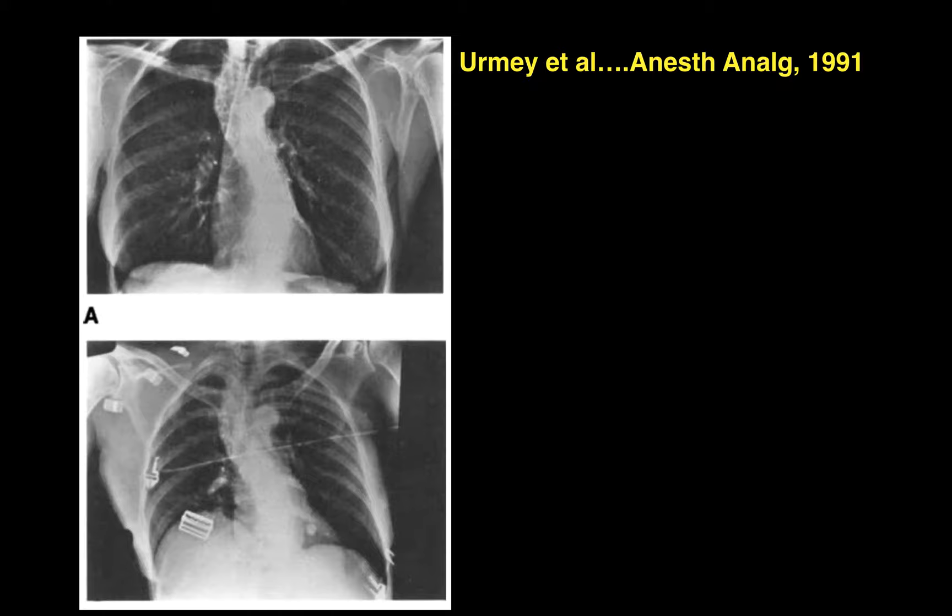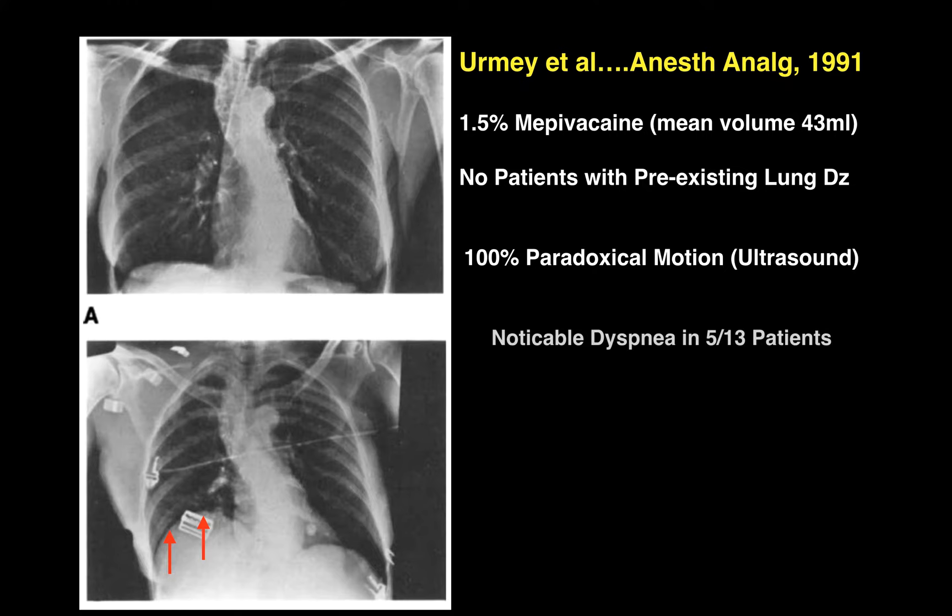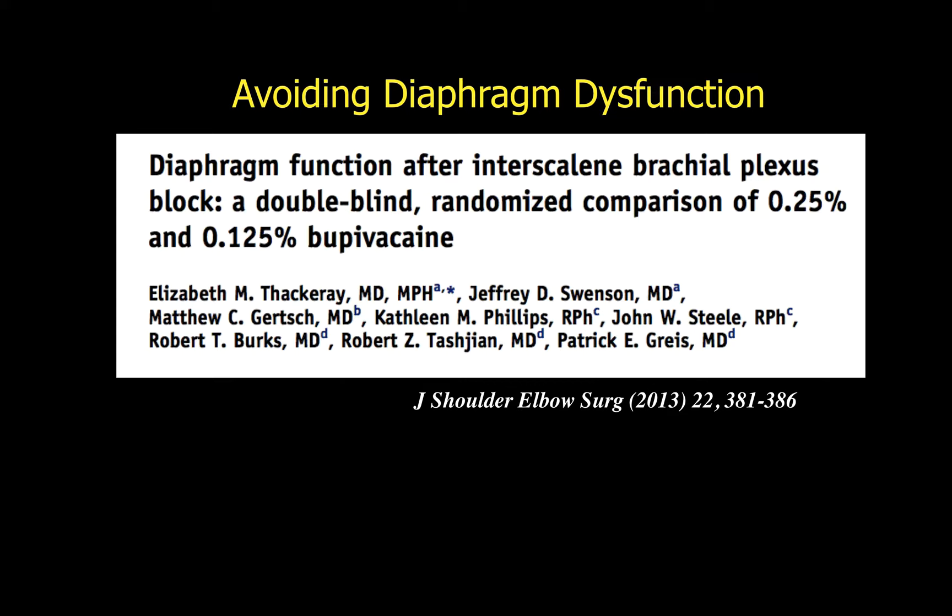ERMI was the first to point out the significance of how common diaphragm dysfunction is after interscalene block. In this X-ray, we see the elevated hemidiaphragm on the patient's right side. In their 1991 study, the authors used 1.5% mepivacaine with a mean volume of 43 mLs; none of the patients had pre-existing lung disease. 100% subsequently developed paradoxical motion of the diaphragm on ultrasound, and noticeable dyspnea occurred in 5 of 13 patients. We repeated a similar randomized prospective double-blind study comparing 0.25% and 0.125% bupivacaine on diaphragm function.